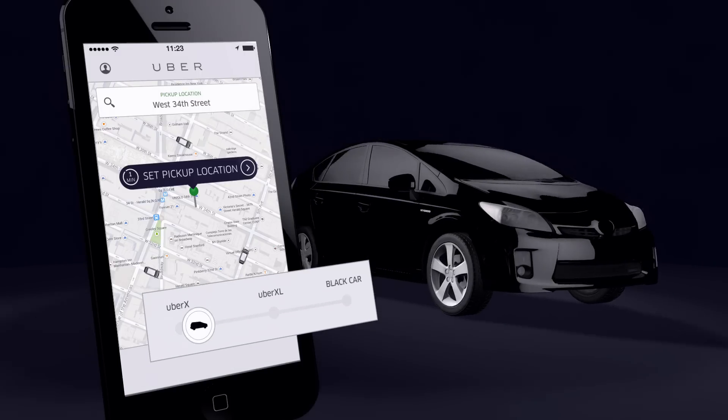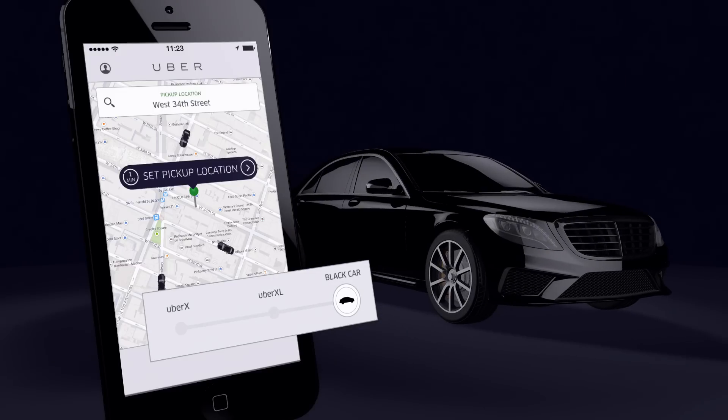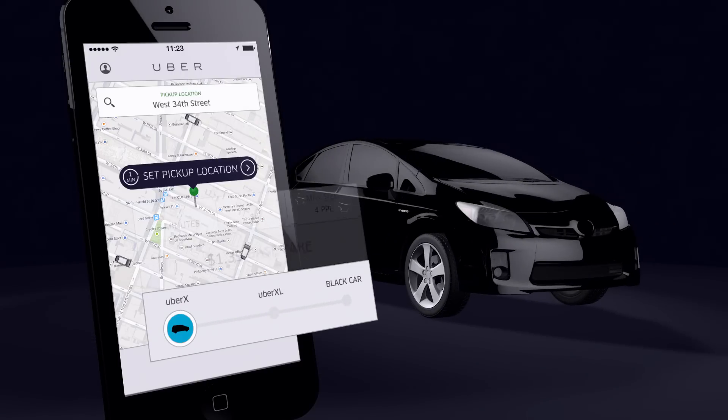Are you riding with friends? An UberXL is an inexpensive SUV with room for everyone. Black is the original Uber for when you want to step it up. Tap the vehicle icon for rates.